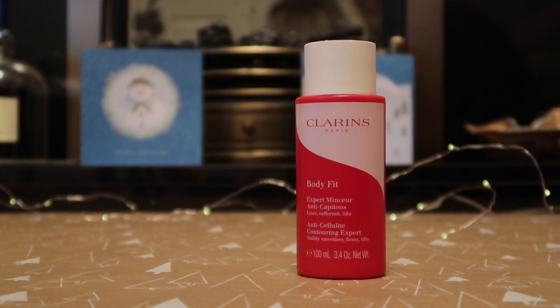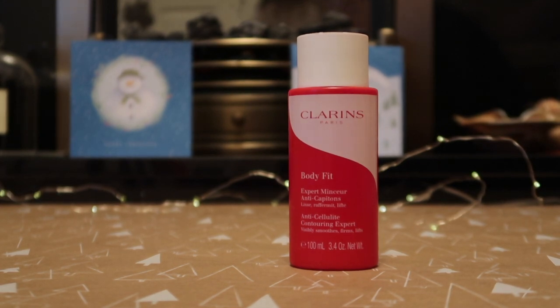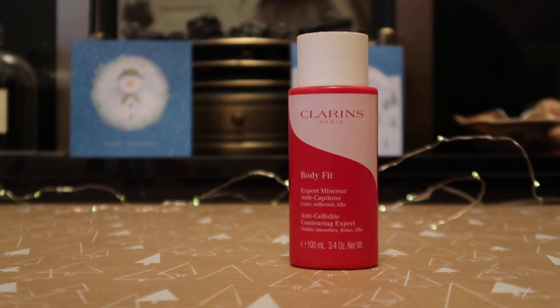I used up one body moisturiser — the Clarins Body Fit, supposedly anti-cellulite, worth $32.50 for 100ml which is actually a travel size. I don't believe any topical cream can change the structure of fat cells, but putting those claims aside, as a body lotion I really really enjoyed it. It had a nice tingling sensation and a great texture. I would actually like to repurchase it.